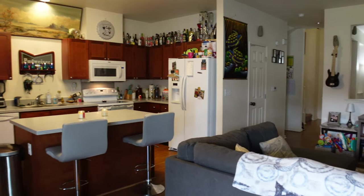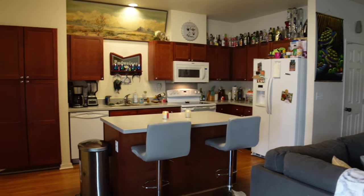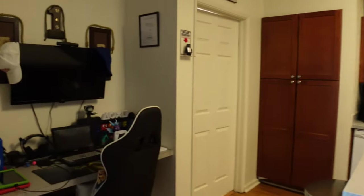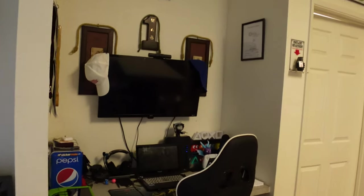Coming inside, we have the living room. Beside the living room we have the kitchen, and then if you look over here to the left, there is a little built-in desk area.